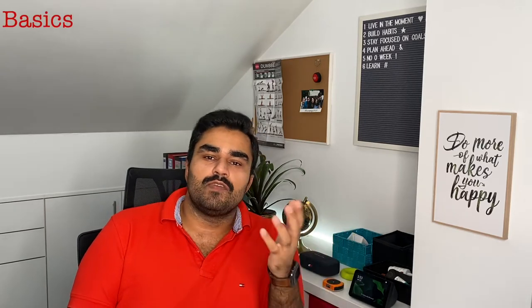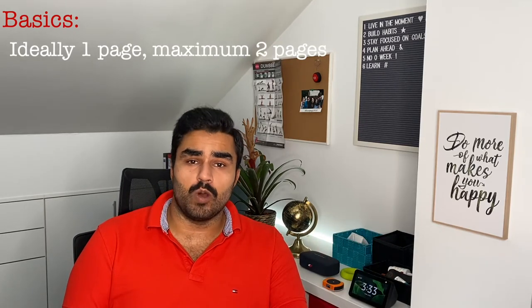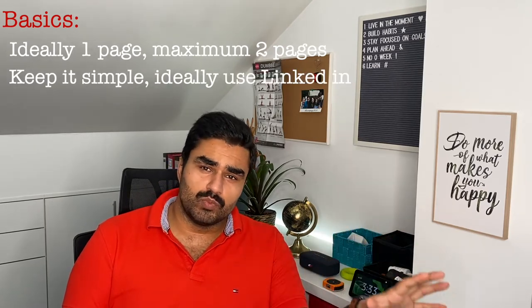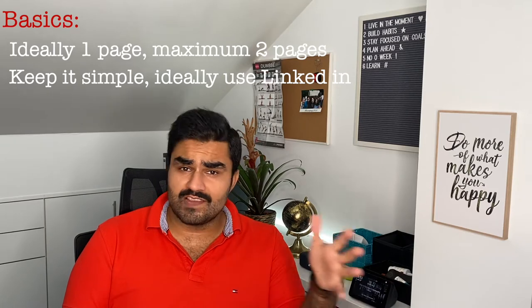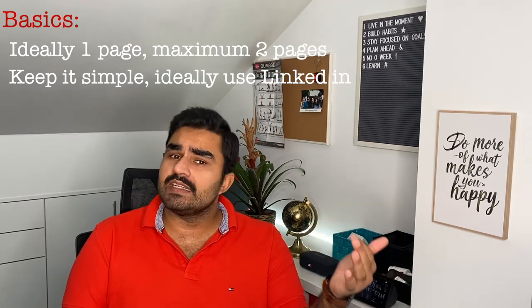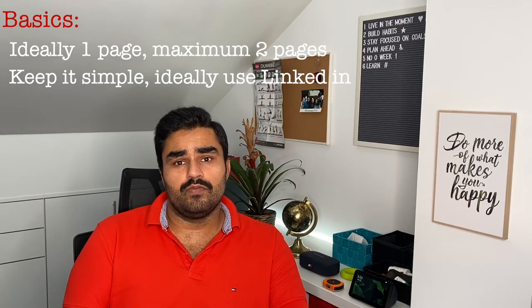Before we start, let's cover some of the basics. In terms of length, make sure that your CV does not exceed two pages and ideally try to fit it in just one page. Don't go into fancy formats or try to make it look too pretty — focus more on the content. Use one of the free tools like Microsoft Word, Novo Resume, or even better, just use LinkedIn. With the LinkedIn download feature you can download your profile as a CV that you can then submit for a position.